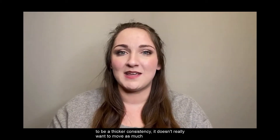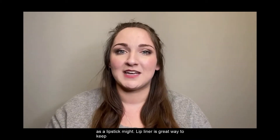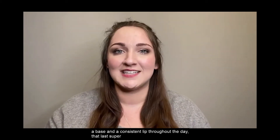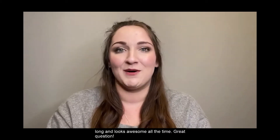Because the lip liner tends to be a thicker consistency, it doesn't really want to move as much as a lipstick might. So lip liner is a great way to keep a base and a consistent lip throughout the day that lasts super long and looks awesome all the time.